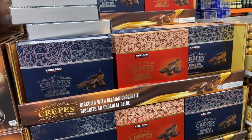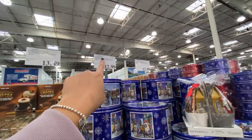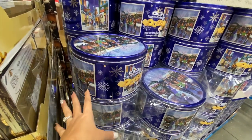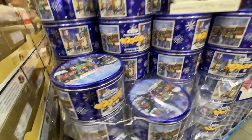Oh my God, it's calling my name. Growing up, did you ever have these? These cookies right here — the Danish butter cookies, $12.99. Did you guys ever have this tin and then your family saved it and put sewing materials or other items in it? That's what my mom always did. Memories.